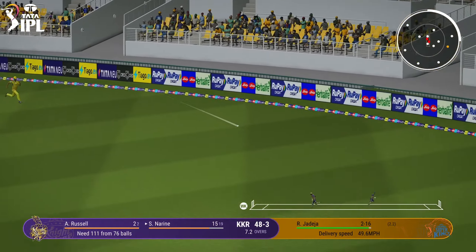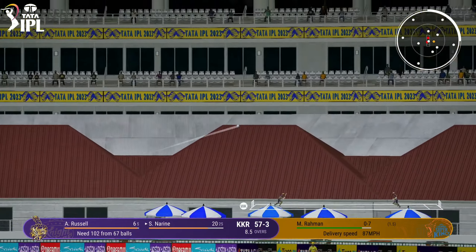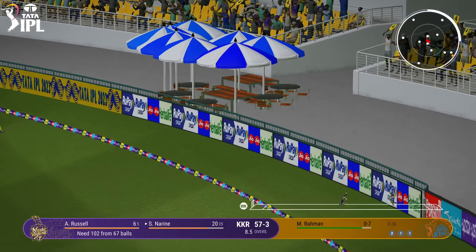Narine wants a fair piece of this bowler. Driven again. That's a great shot early on. Wide of cover and that'll give him a bit of confidence early on.